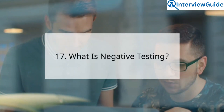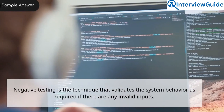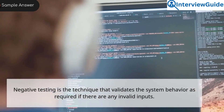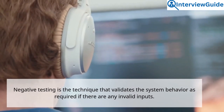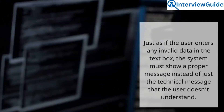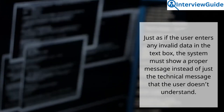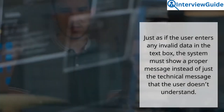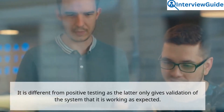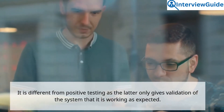Question 17: What is negative testing? Sample answer. Negative testing is the technique that validates the system behavior as required when there are any invalid inputs. For example, if the user enters any invalid data in a text box, the system must show a proper message instead of just a technical message that the user doesn't understand. It is different from positive testing, which only validates that the system is working as expected.